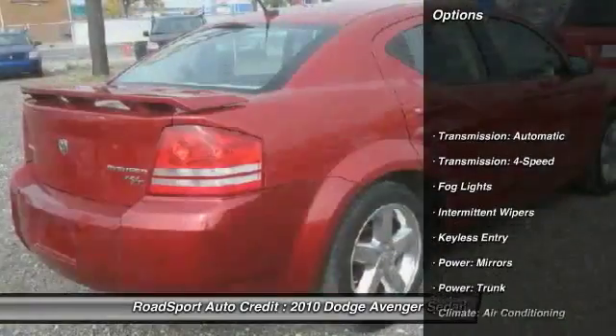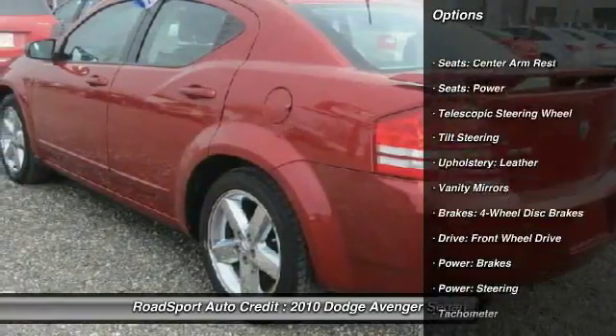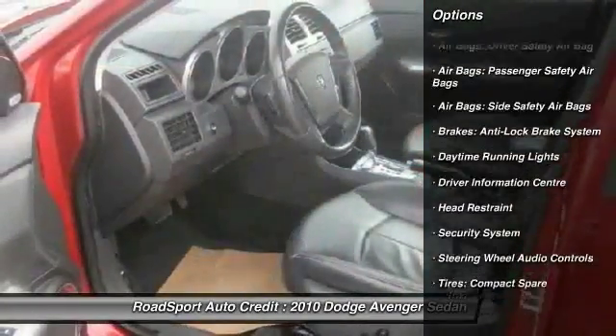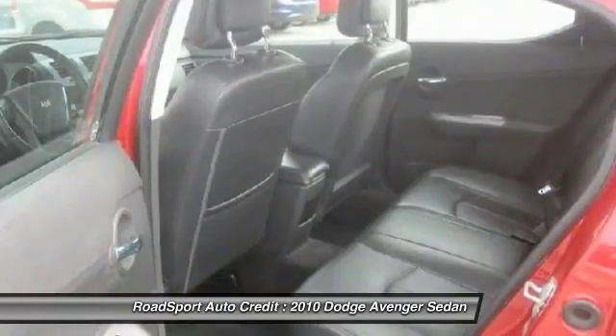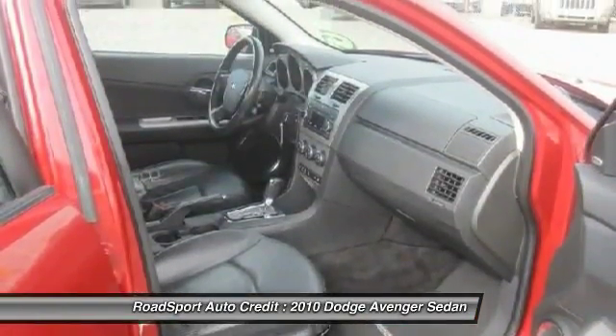Here are some of this vehicle's great options: keyless entry, steering wheel audio controls, cruise control, security system, fog lights, intermittent wipers, daytime running lights, tachometer, tilt steering wheel, and vanity mirrors.